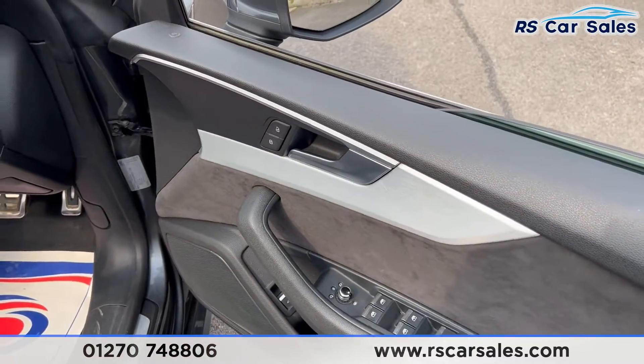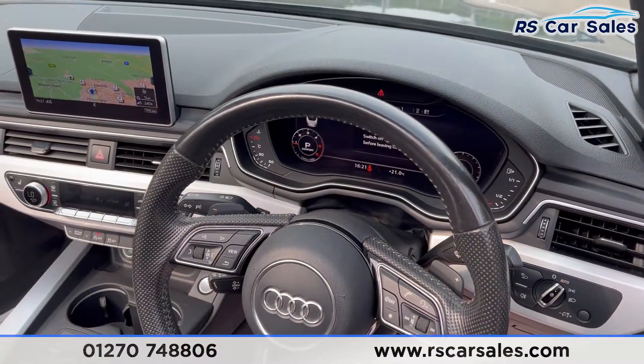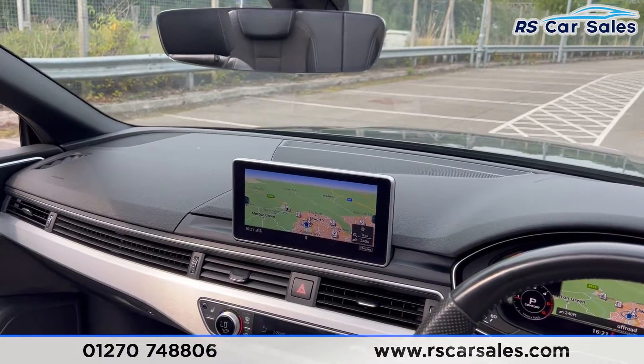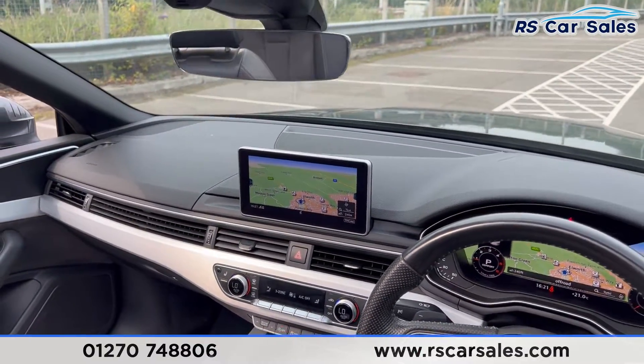On the doors you have electric windows and electric heated mirrors. You also have auto lights, a multifunction steering wheel with your virtual cockpit screen, satellite navigation, Bluetooth media, Bluetooth audio connectivity, and DAB radio.